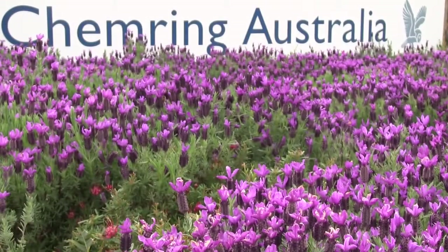Kenring Australia is a defence company that specialises in the design, development and manufacture of pyrotechnics and explosive devices, principally for the Australian Defence Force.